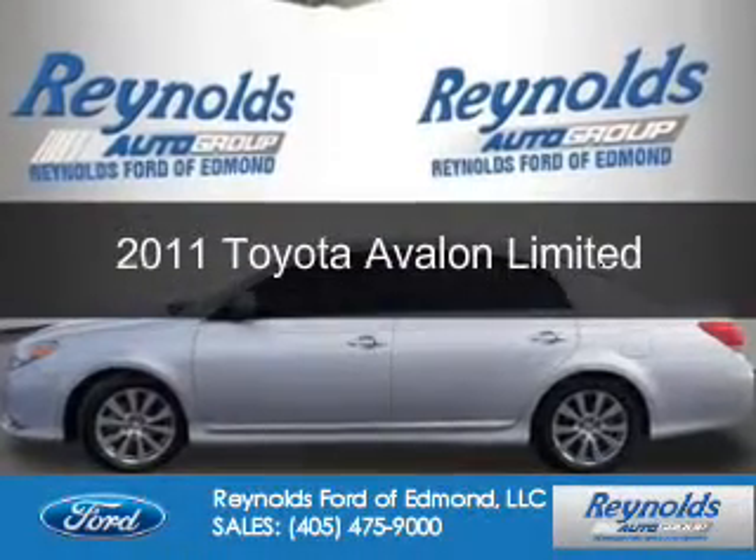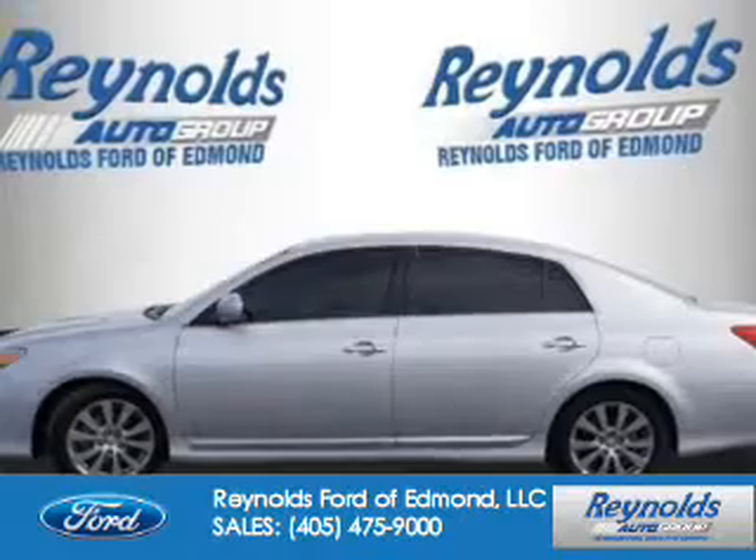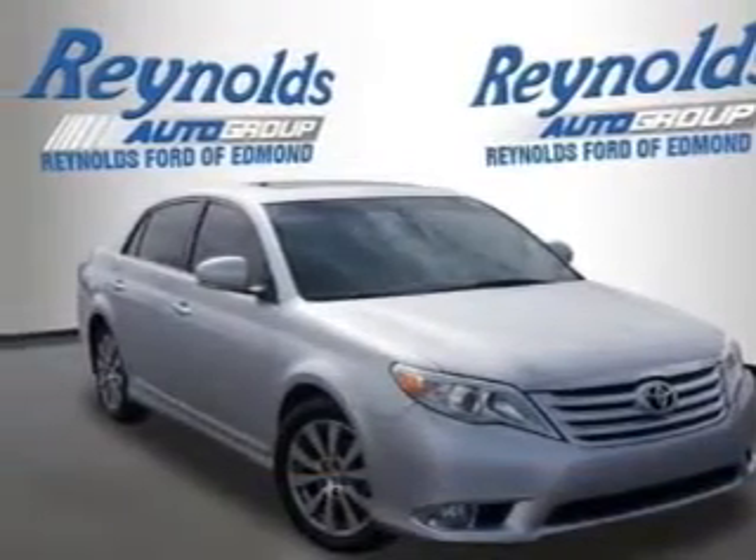This is a used 2011 Toyota Avalon. It's powered by front-wheel drive, a 3.5-liter six-cylinder engine, and a six-speed automatic transmission.